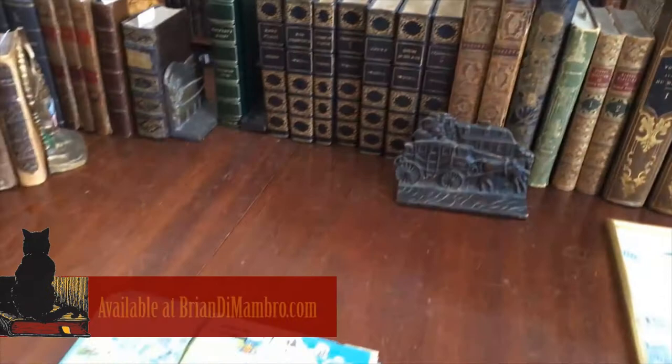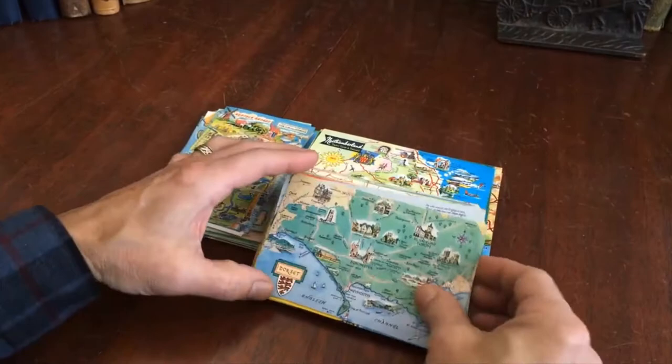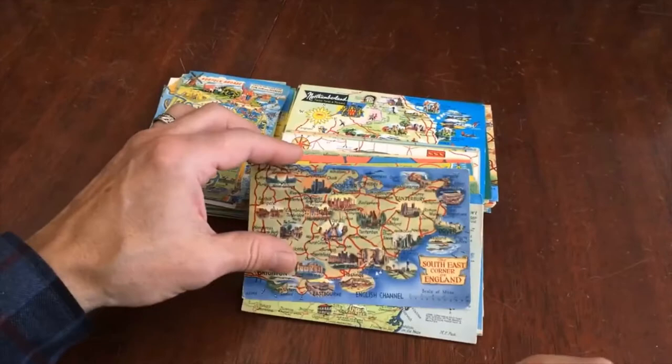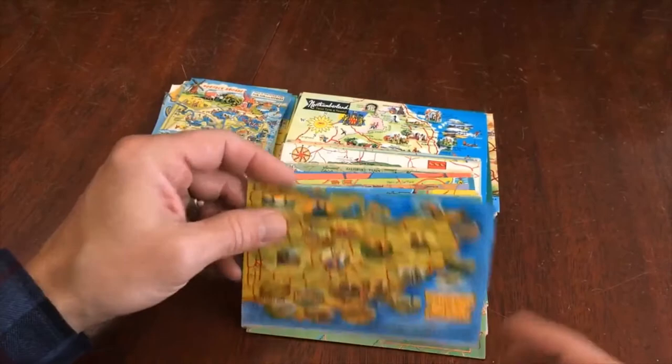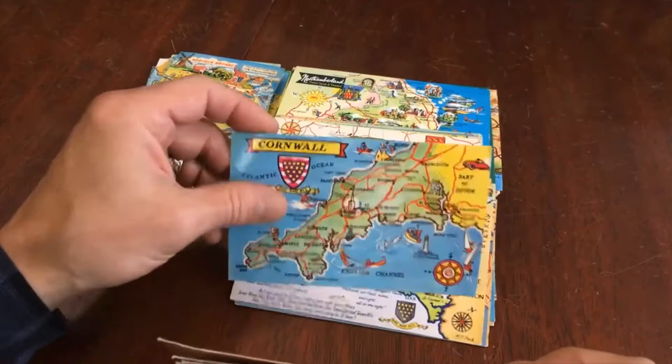Brian here, welcome into my office. Let's examine this lot of vintage postcards that are cartographic. This whole batch is English counties, and they are almost exclusively cartoon-style — little diagrams and drawings on them. They date primarily from the 60s, 70s, and 80s.